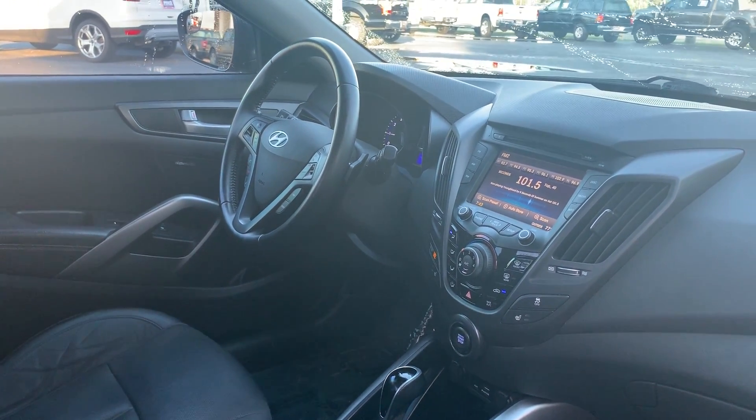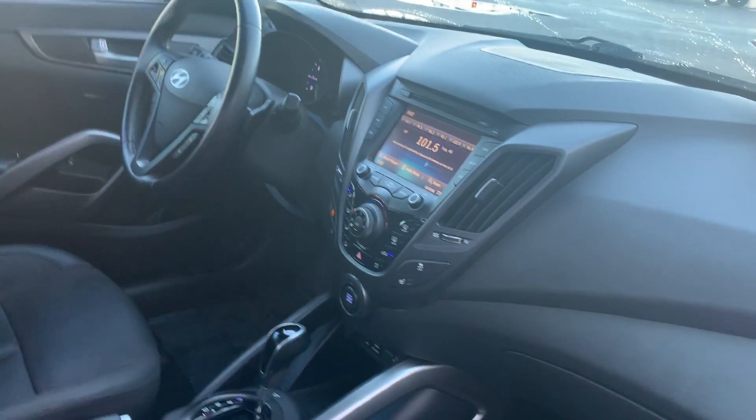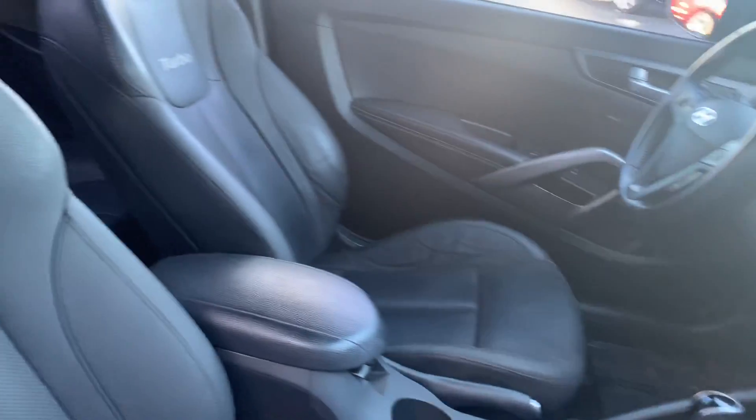Push button start. Satellite radio. Heated seats. Traction control. USB for your cell phone. Locks in for your iPod.